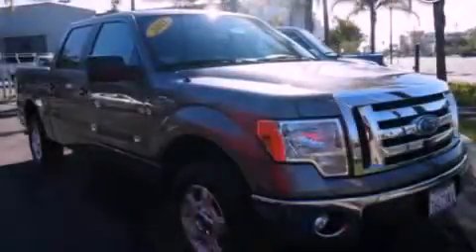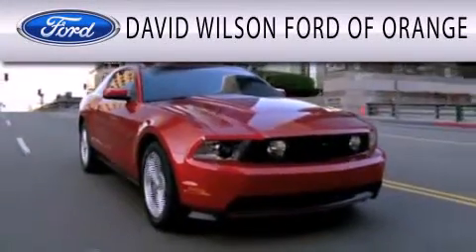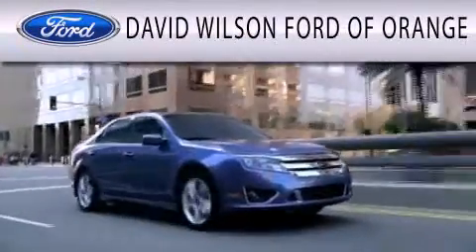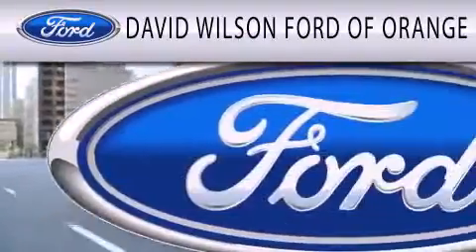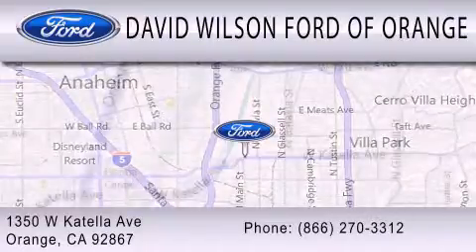Call or visit us right now and arrange your test drive today. David Wilson's Ford of Orange is dedicated to doing everything possible to ensure that the experience you have selecting your next vehicle is as pleasant as possible. We're located at 1350 West Catella Avenue in Orange.